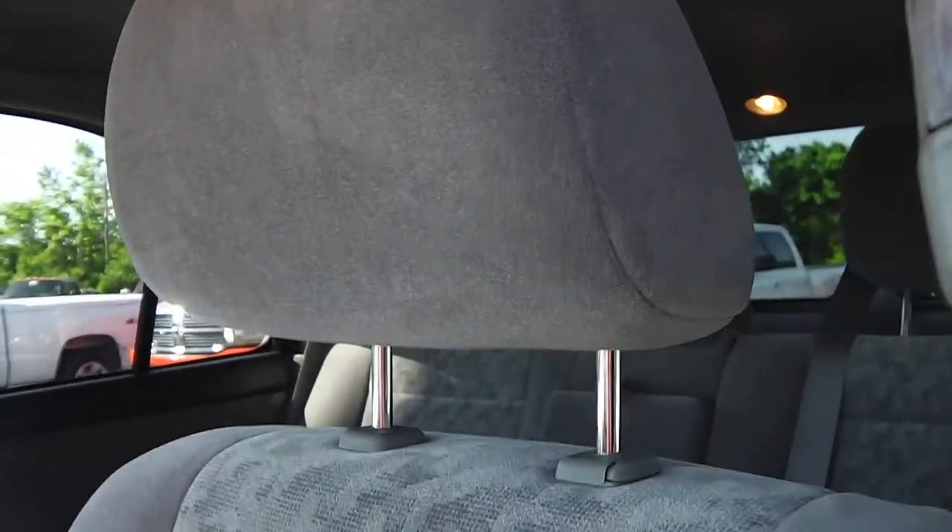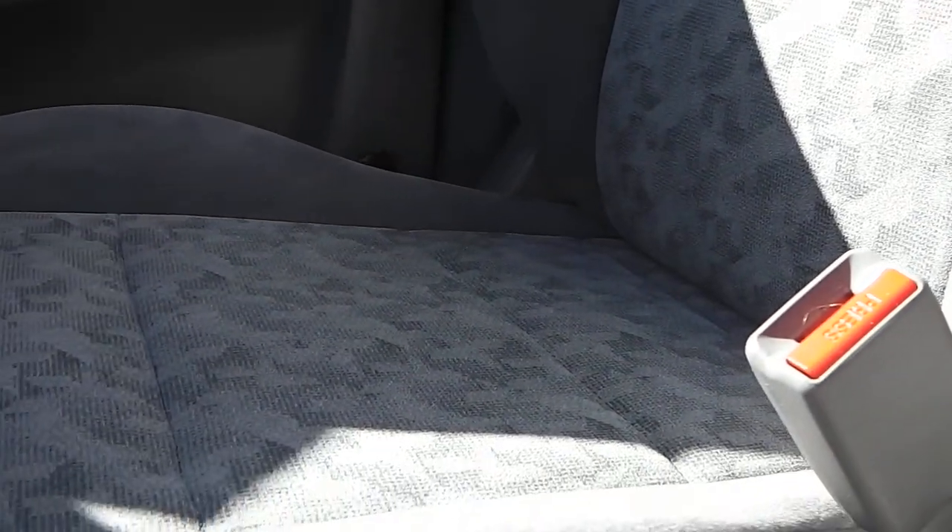Here is your armrest with some storage right there. The interior of the vehicle has no stains, rips, or tears. This is the driver's side seat, and the passenger side seat has no rips, tears, stains, burn marks — nothing. Like I said, this vehicle is in outstanding condition and is a one owner.